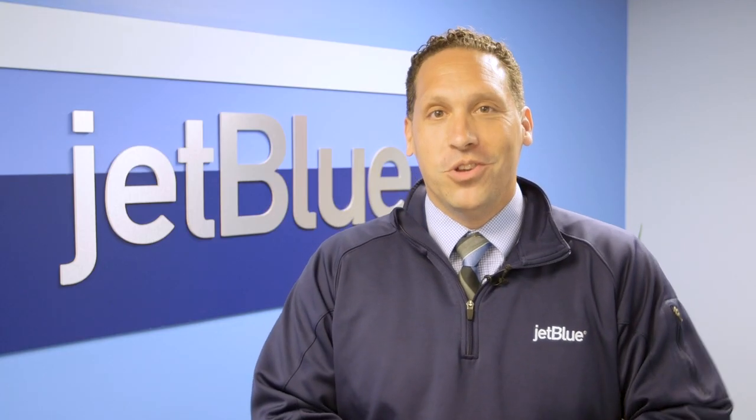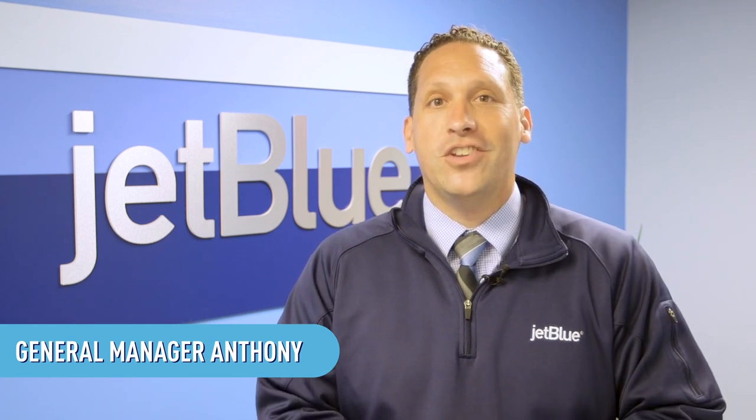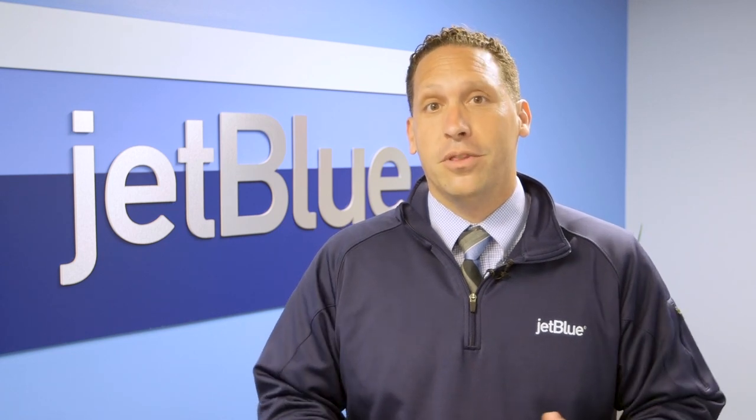Hey there and welcome to JetBlue Jr. I'm Anthony and I'm the General Manager for the Crew Member Experience here at JetBlue. I also used to be the General Manager for our ground operations at JFK for JetBlue.